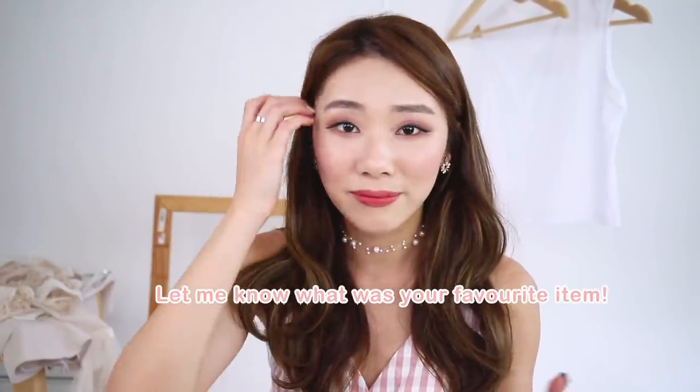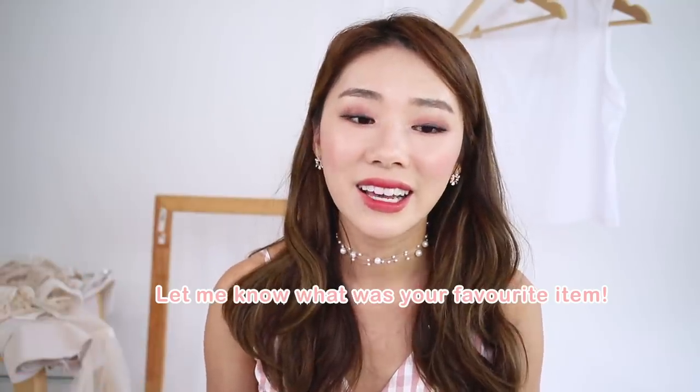That is the end of my haul! Let me know in the comments what things you liked about my purchases, what you wish I bought, or any recommendations. I love talking to you guys and I love that we have such a nice community in the comments. I'll see you in my next video — bye!